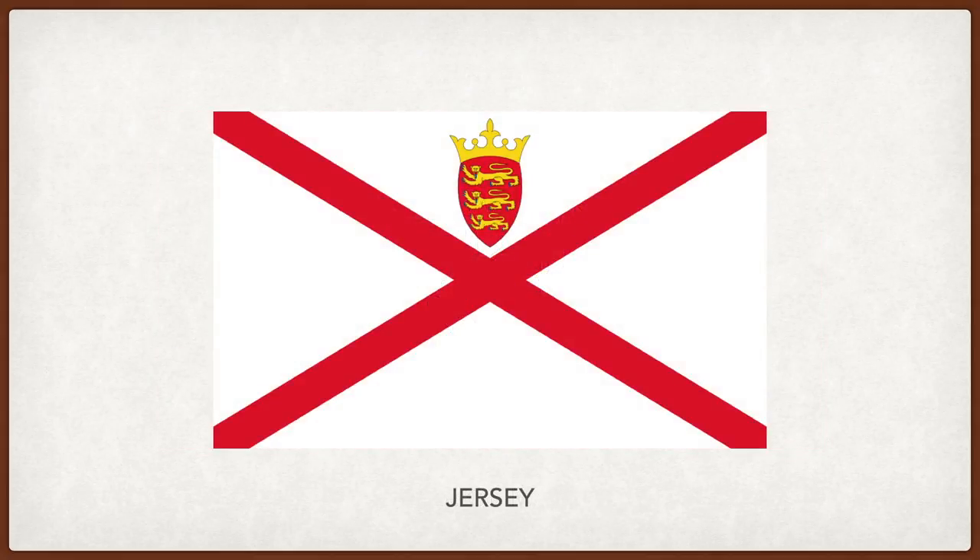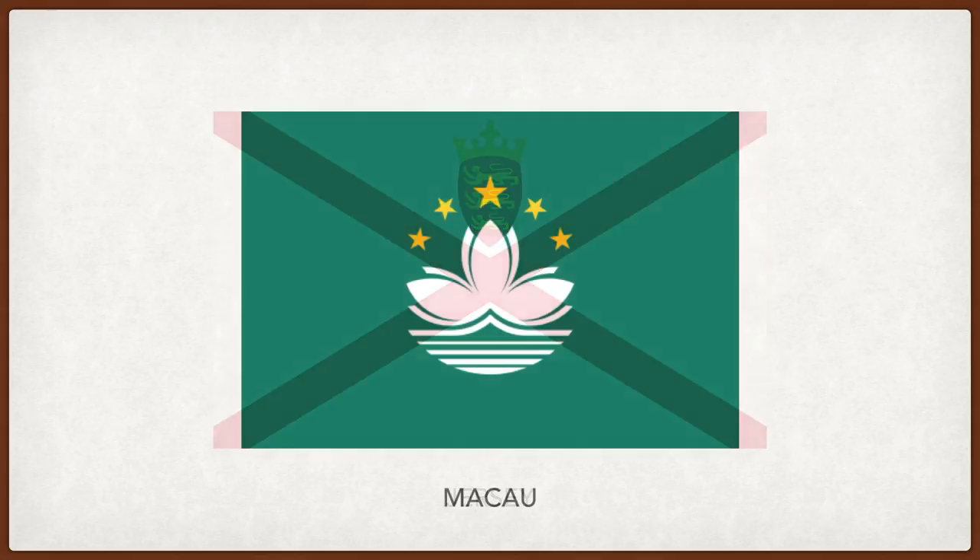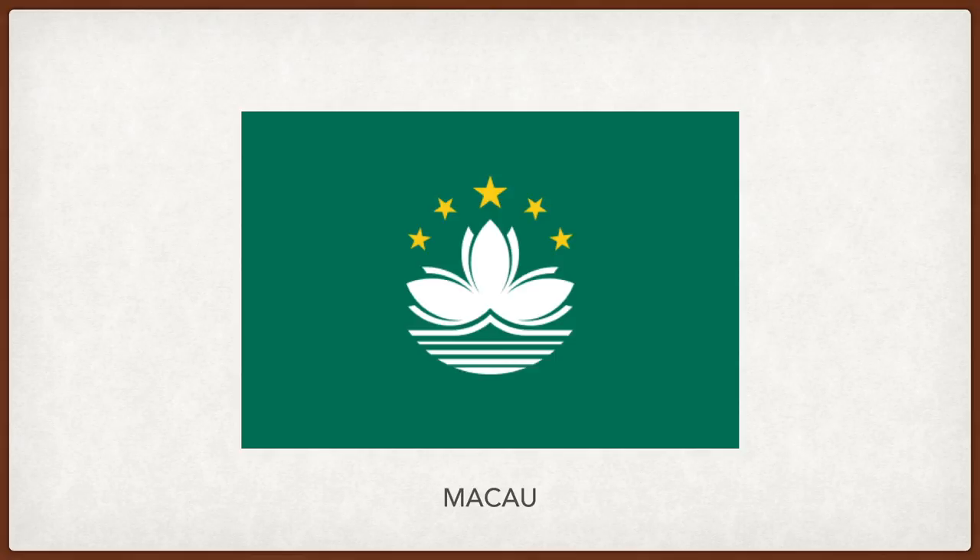Jersey. The red cross on the white background is the cross of Saint Patrick, an unofficial flag of Ireland. The Plantagenet crown on top represents Jersey. Macau. The lotus in the center represents Macau. Beneath it is a bridge, representing the actual bridge that links the Macau Peninsula and the island of Taipa. The water beneath the bridge symbolizes Macau's importance and history as a port. The five stars recall the five stars of the flag of China, symbolizing the relationship Macau has with mainland China.